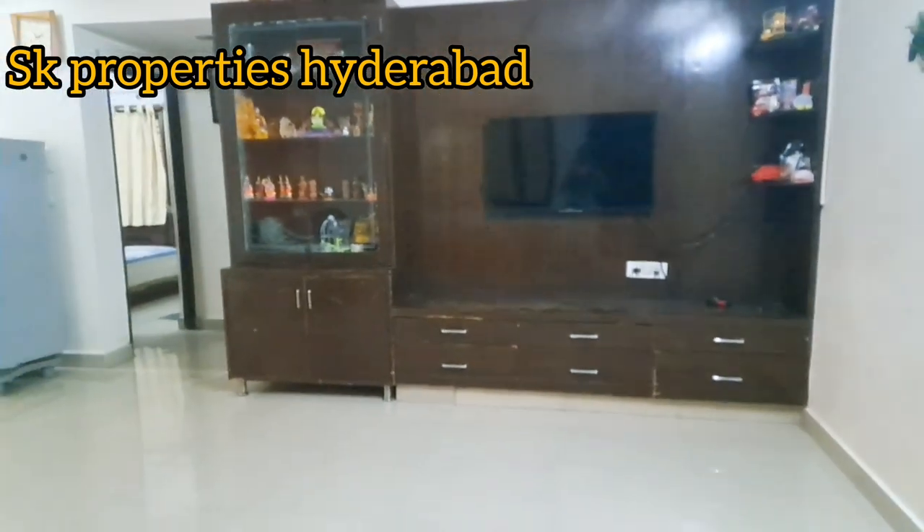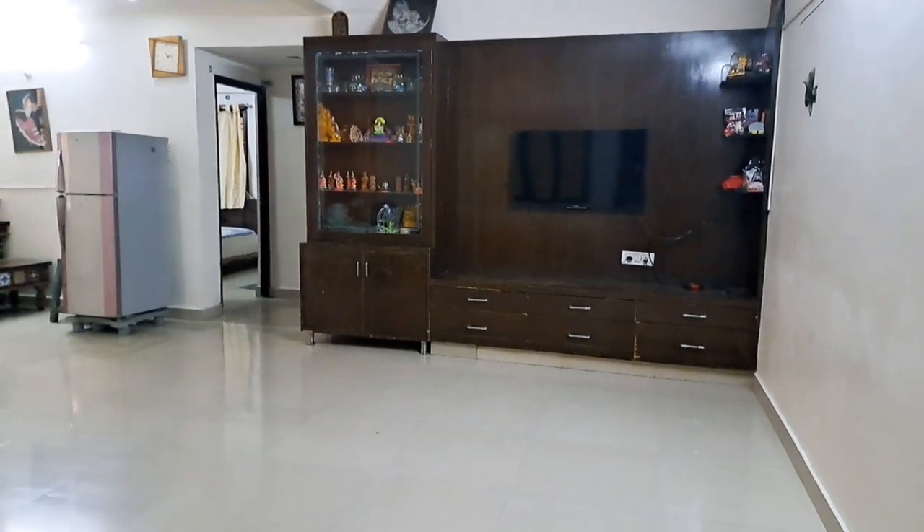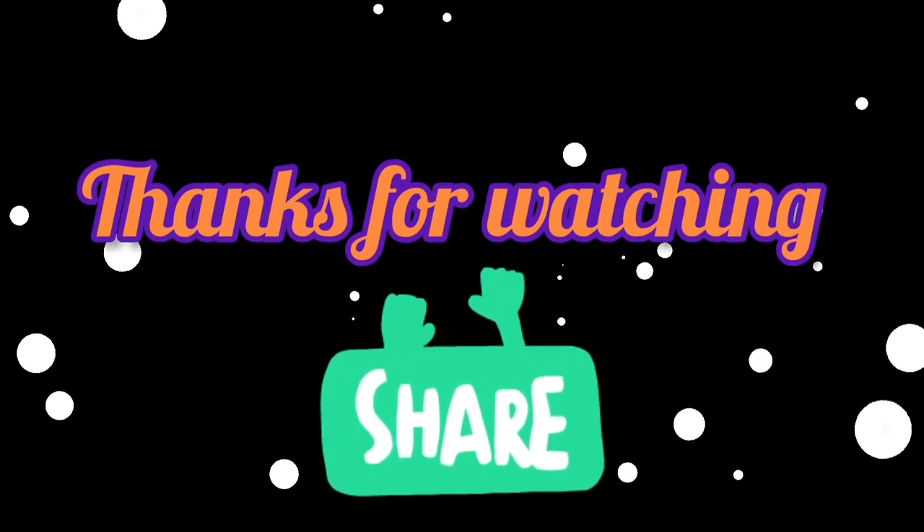If you found this useful, please share this video with your family members. Thank you for watching.